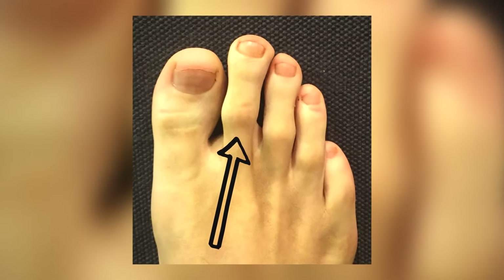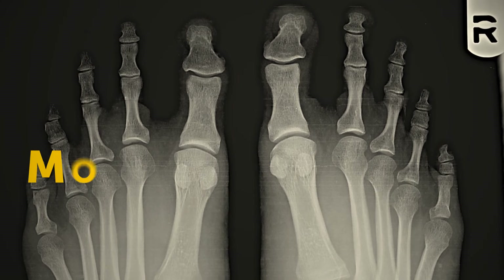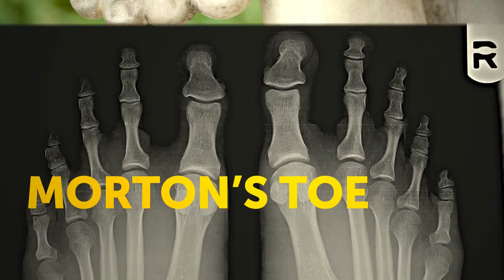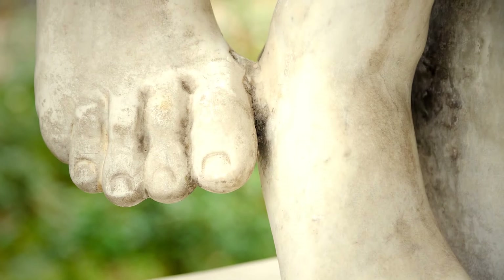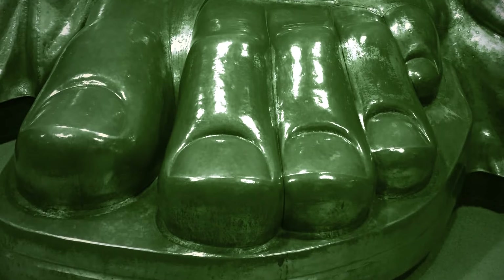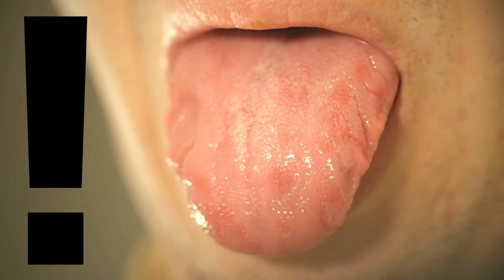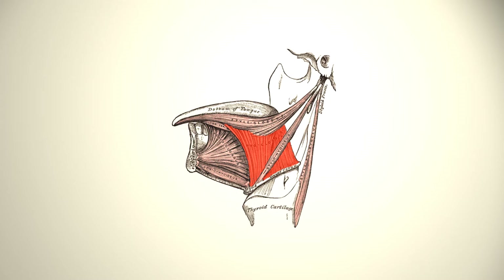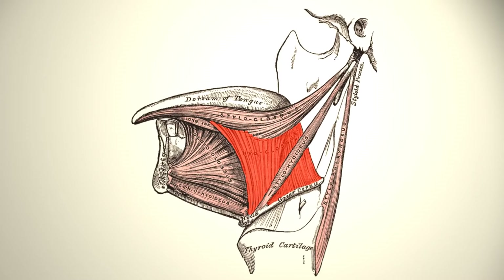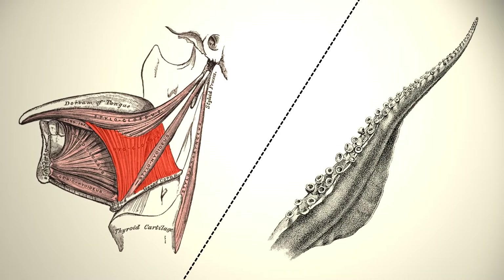If your second toe is longer than the big one, you're pretty special — only 1 in 10 people have this so-called Morton's toe. In ancient Greece, a foot with Morton's toe was considered a sign of beauty. The Statue of Liberty has it too. Contrary to popular belief, the tongue is not the strongest muscle in your body — that would be your jaw muscle. Plus, the tongue isn't technically a muscle; it's 8 of them woven together. Structurally, it's very similar to an octopus arm — and an octopus does have arms, not tentacles. They only have 6 arms; the other 2 are legs. Arms have suction cups all the way down their length, while tentacles only have suction cups at the end — and that's what squids have 2 of.